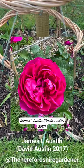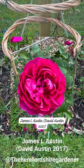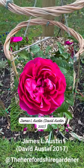By the way, if you're not following, it's the Herefordshire Gardener - same as the YouTube channel. I try to put different things on there so that there's a bit more interest.